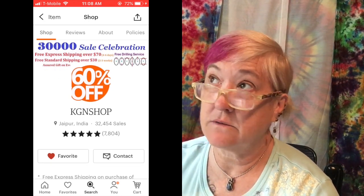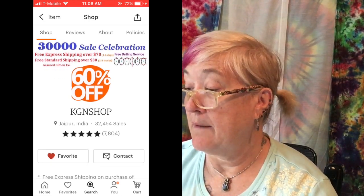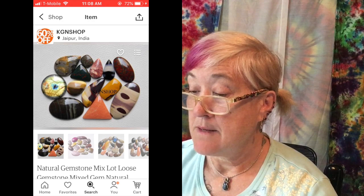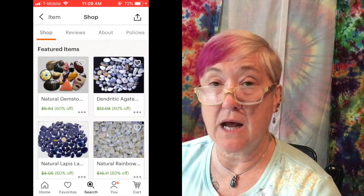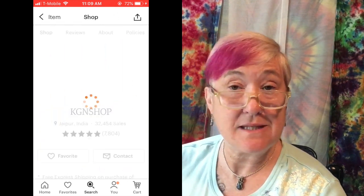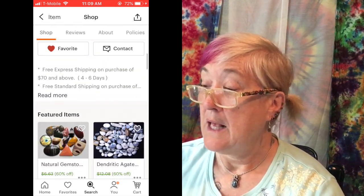I ordered from them once, and their free standard shipping on purchases over $30 is two to three weeks — fair, coming from India. I went back and ordered a second time from their shop because they have free express shipping over $70 for four to six days.